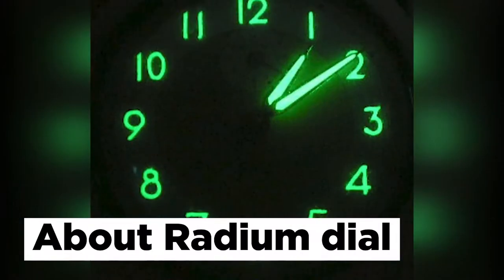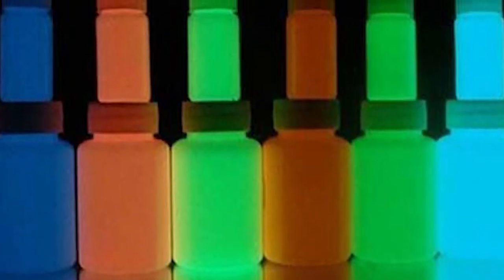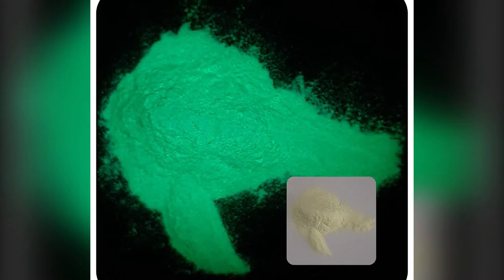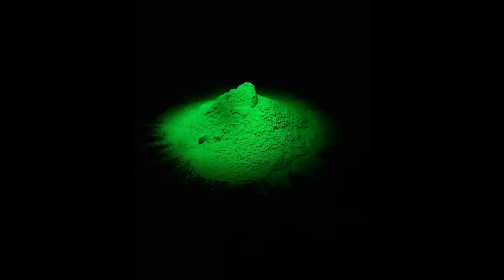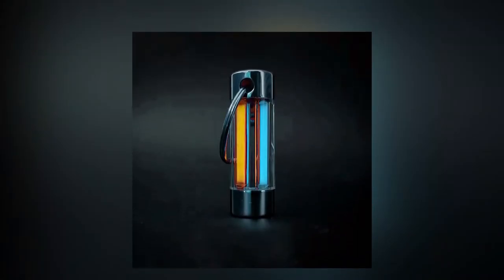About radium dials: radium dials are the dials of watches, clocks, and other instruments that have had radium-226 added to luminous paint to produce radioluminescence. Radium dials were manufactured for the majority of the 20th century. In the 1970s, safer tritium-based luminous material took their place, and starting in the middle of the 1990s, non-toxic, non-radioactive strontium aluminate-based photoluminescent material took their place.